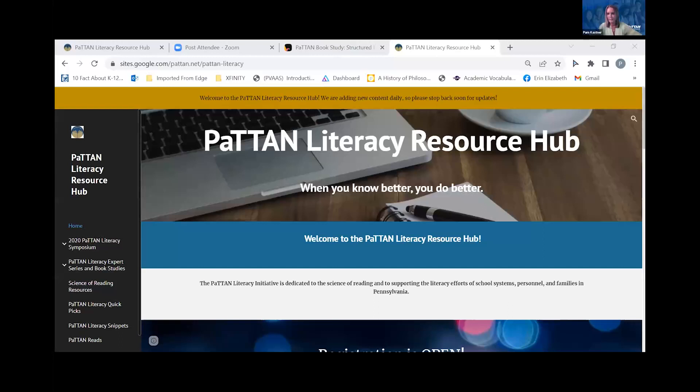We have placed in the chat the link to this book study on the Patton Literacy Resource Hub. Here you will find the book study schedule, information about the book study, and a padlet where recordings and related resources for the book study will be found. If you haven't been with us yet, I'm going to quickly take you there so you can see where everything is. Is everyone seeing the Patton Literacy Resource Hub?